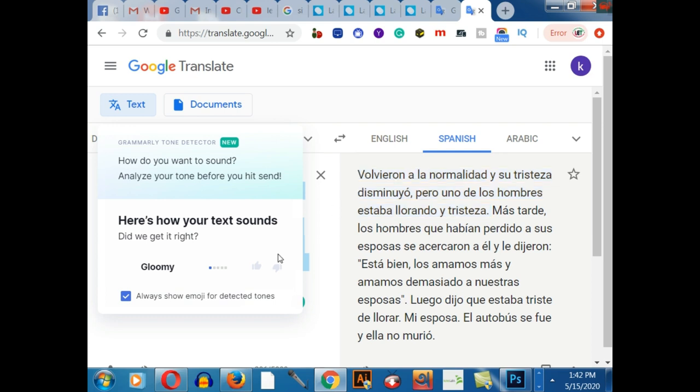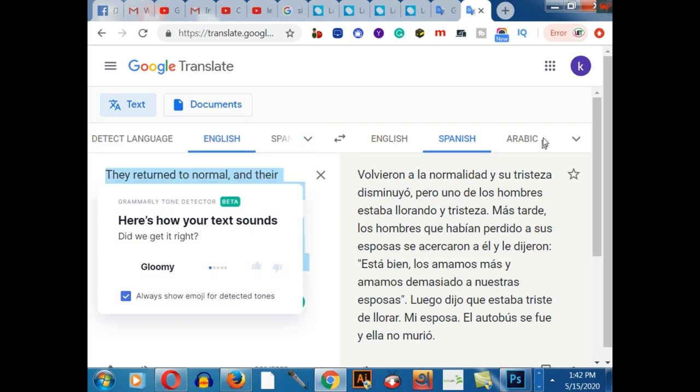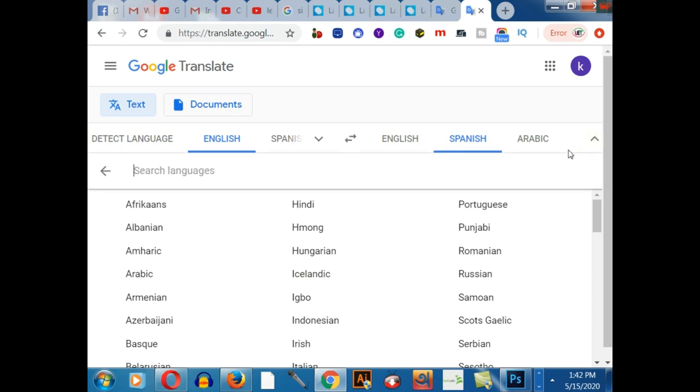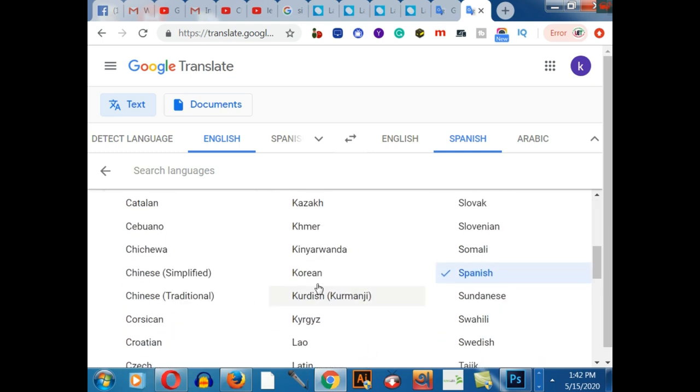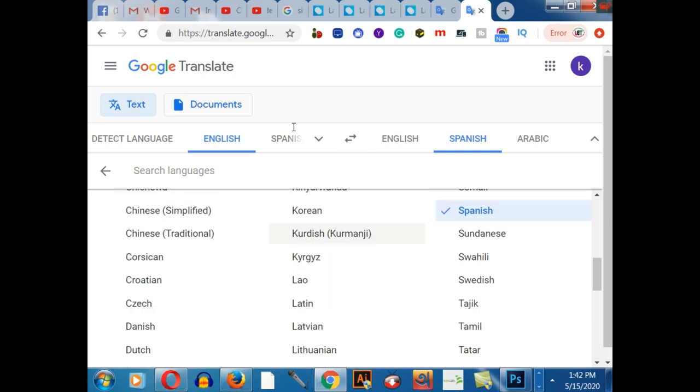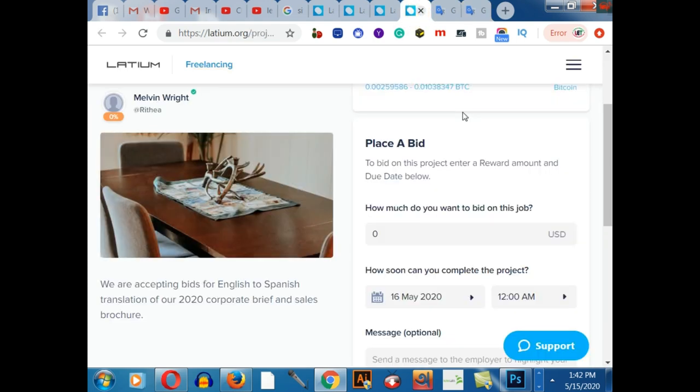You can convert any type of language using Google Translator easily. You can also translate into Arabic, Italian, Hindi, and many other languages — just click to select them. This is Google Translator, and it's free to use.